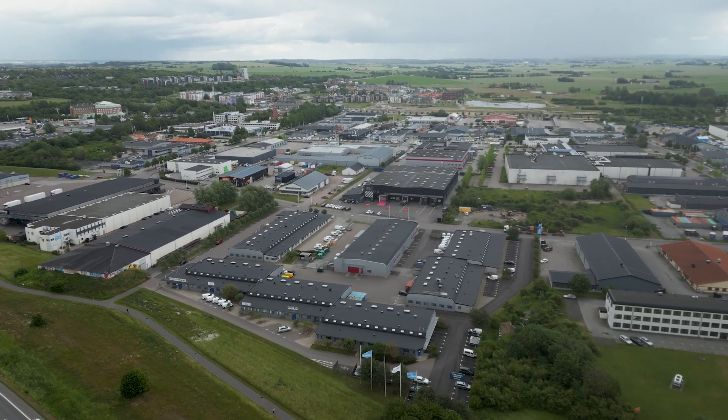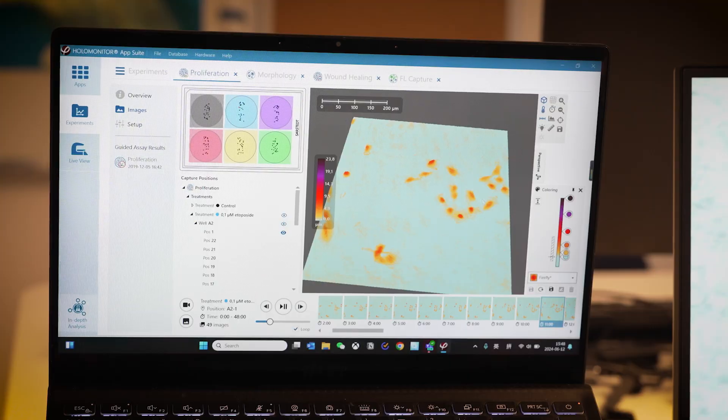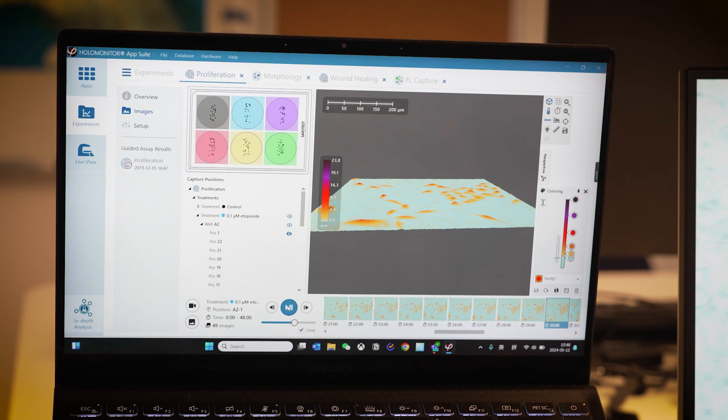Today, we are welcomed by the team of Phase Holographic Imaging, or PHI for short, at their headquarters in Lund, Sweden. PHI is a leading medtech company that develops and markets innovative lab instruments. Their products allow researchers to study living cells and cell models in a relevant and cell-friendly way, from cancer or stem cell research to drug development.